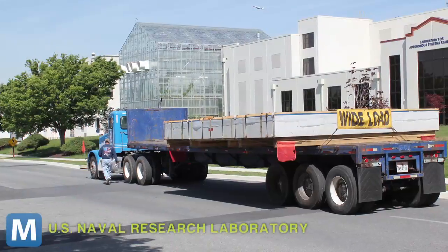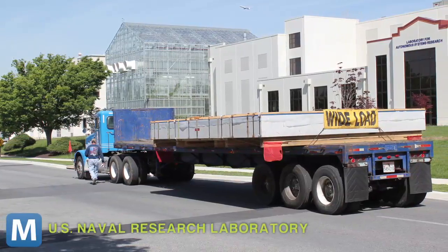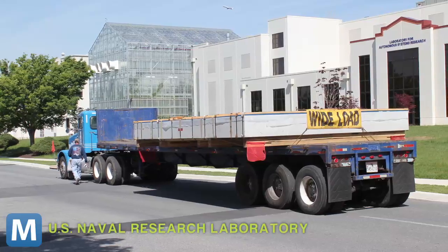Instead of rocketing prototype after prototype into space, the U.S. Naval Research Laboratory came up with this. Essentially, this flat slab on the back of that truck is one massive air hockey table — one solid 37.5-ton slab of almost perfectly frictionless granite.